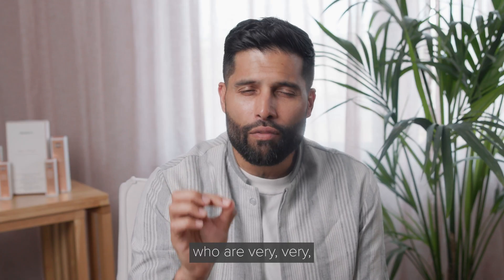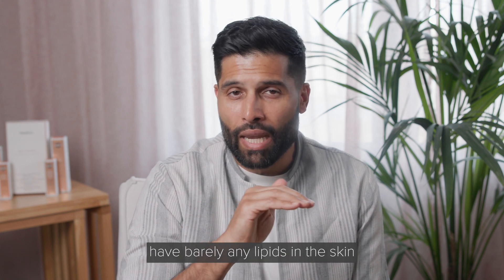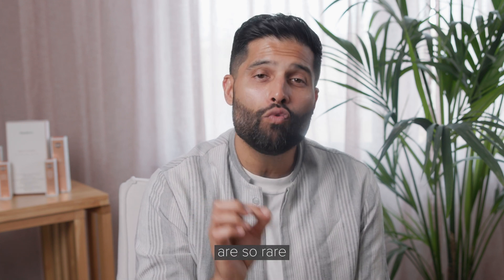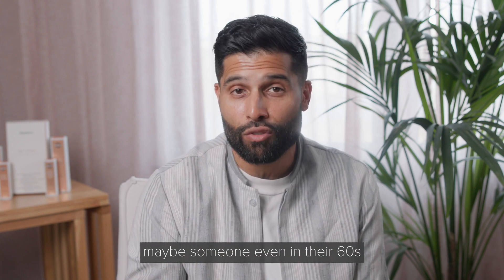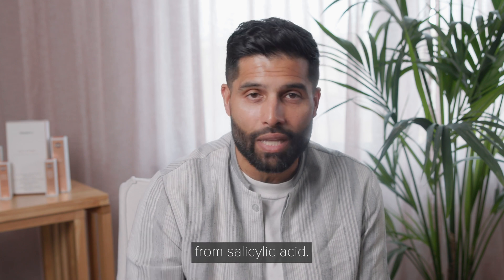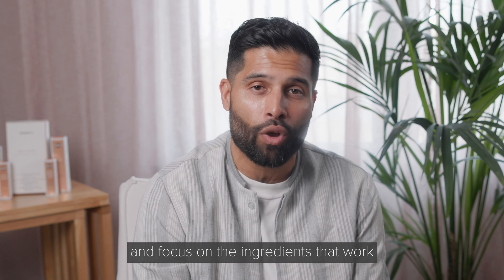People who are very, very dehydrated with very dry skin and barely any lipids in the skin are so rare that even an aged skin type — maybe someone in their 60s or 70s — can still benefit from salicylic acid. So don't believe the myths. Focus on the skin type and focus on the ingredients that work.